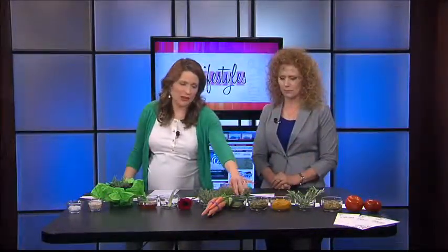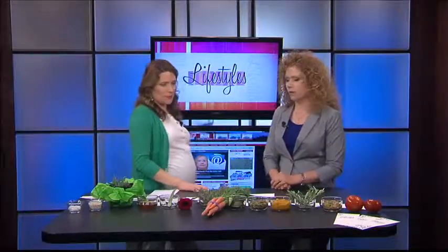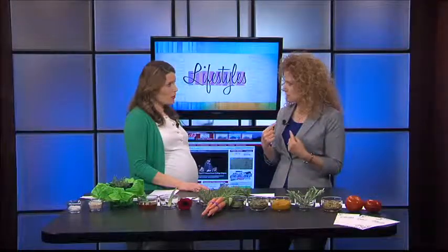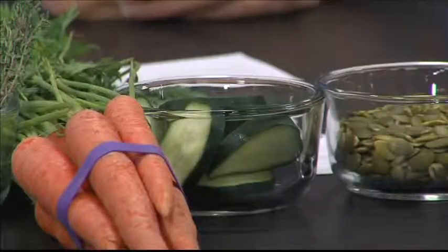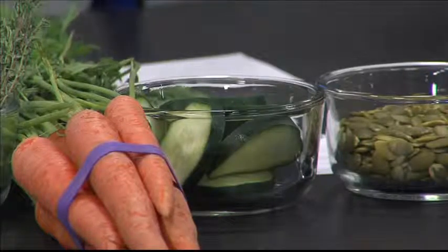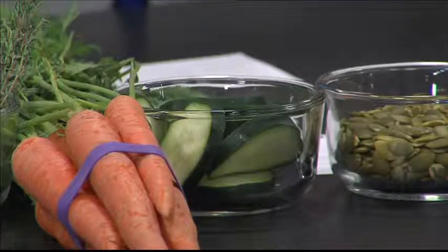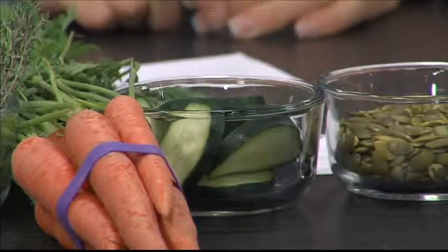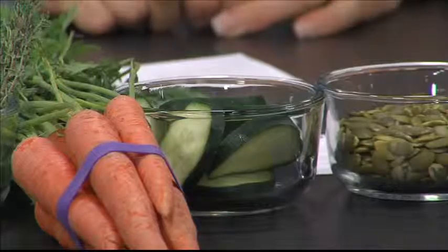Cucumber is a tried and true ingredient — they've used it in spas for years. You can blend the cucumber up and use it as a pulp mask. That's going to tighten the skin, reduce puffiness, and reduce redness. And the old tried and true cucumbers on the eyes can reduce puffiness and dark circles as well.